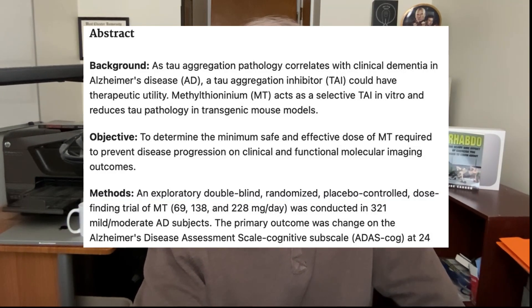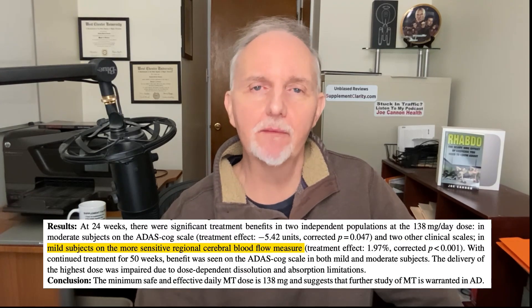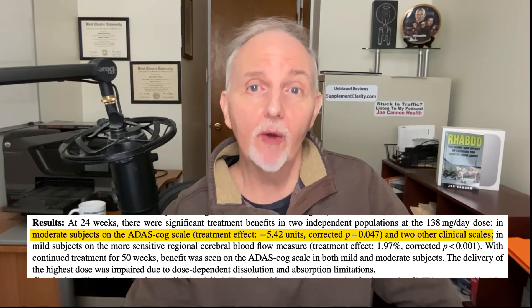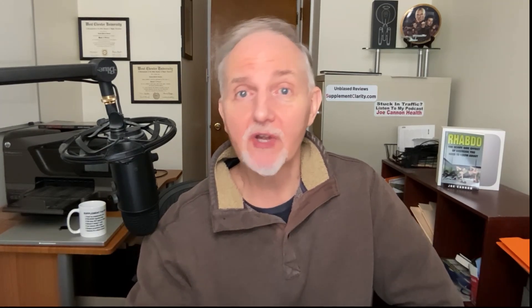However, only six of the 30 participants in that investigation were over the age of 30, so it can't prove that methylene blue improves memory in older individuals with memory deficits. A larger trial involving 321 people with mild to moderate Alzheimer's disease, given three different amounts of oral methylene blue or placebo over two years, showed that those with mild Alzheimer's had better blood flow to the brain, and those with moderate Alzheimer's scored 5 points higher on Alzheimer's tests compared to placebo.